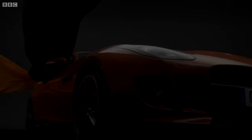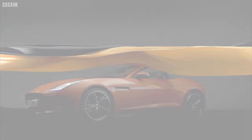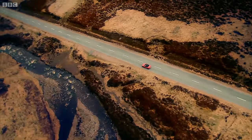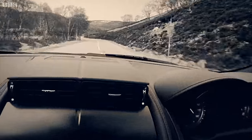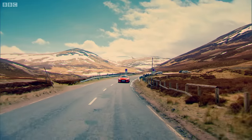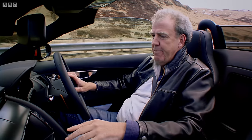I think this is one of the best-looking cars ever made. So, it's beautiful and mad and thrilling and loud. And there's more. A lot of cars these days feel like laptops, but this doesn't. Yes, you can go into the computer and alter the characteristics of the gearbox and the engine and the steering and the suspension.